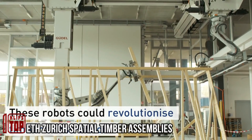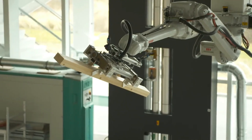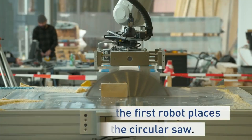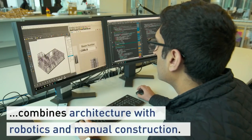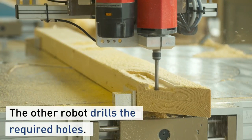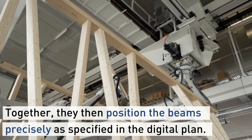In Switzerland, a team of experts is pioneering a groundbreaking approach to construction using robotics. They contend that while the preparation of construction materials has long been automated, the assembly process still relies on human labor. To address this, they have introduced a method known as digital timber construction. In this system, a digital blueprint of the structure is provided to the robot, which then inspects the design, identifies the necessary components, and selects the appropriate boards and beams.